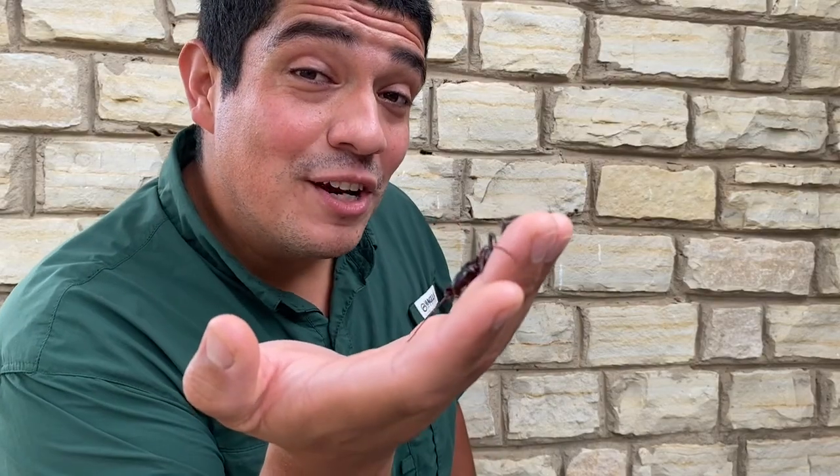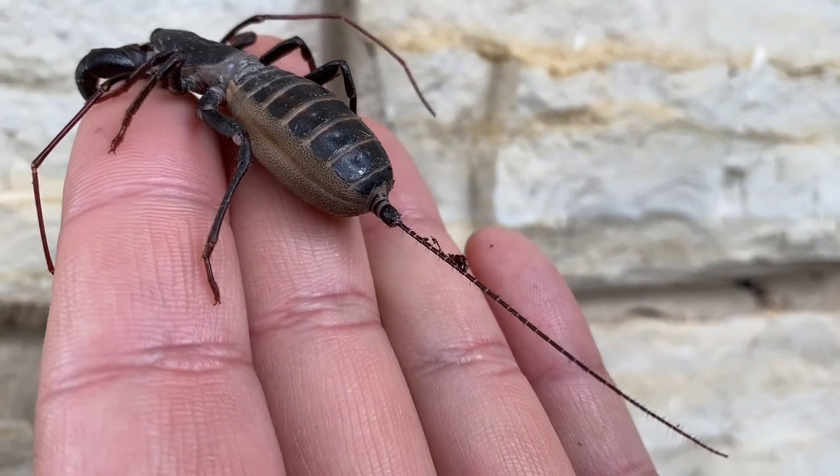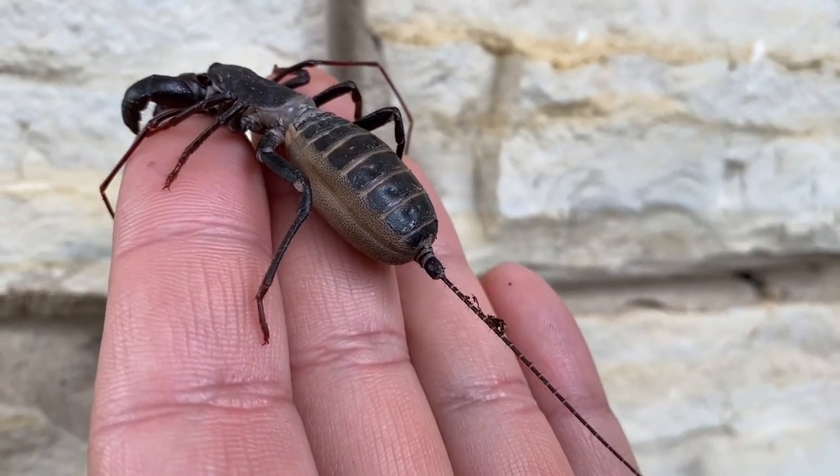Now, why are they called Vinegaroons? Well, these animals can actually spray out 85% acetic acid out of their hind end — their abdomen. That has a very vinegar-like smell to it, and that's where they get the name Vinegaroon.